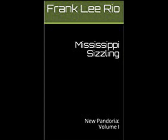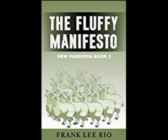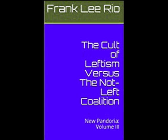As always, the Guinea Grammarian is sponsored by the writer's writer, Frank Lee Rio. If you want to write, read. If you want to write compelling fiction, read the work of Frank Lee Rio. His links are listed below.